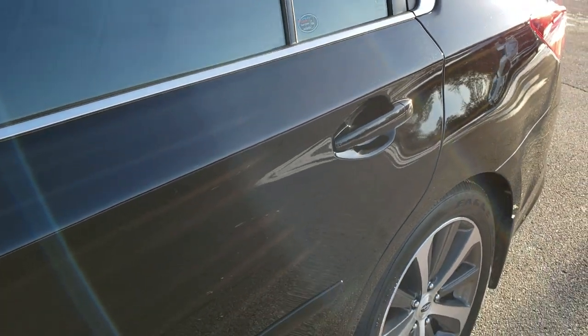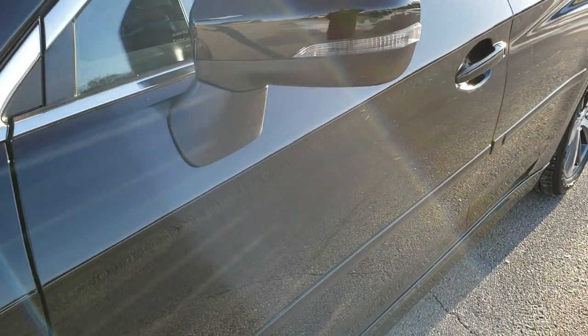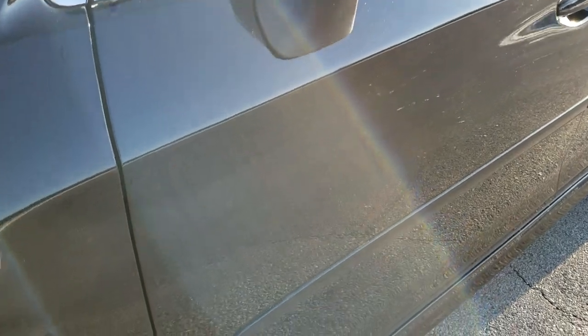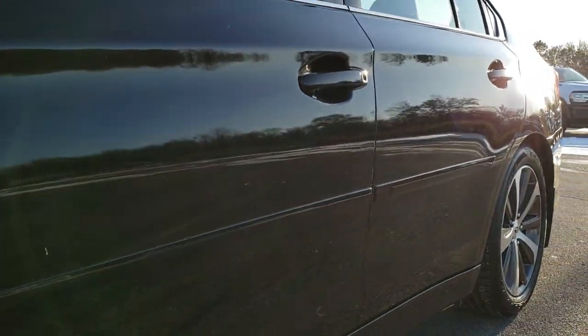Black crystal pearl is the color. If you have HD capabilities on your computer, tablet or smartphone device, turn them on because we shoot all of our videos in 1080p, 60 frames per second. It's definitely your best way to check out the vehicle quality and condition before seeing it in person.